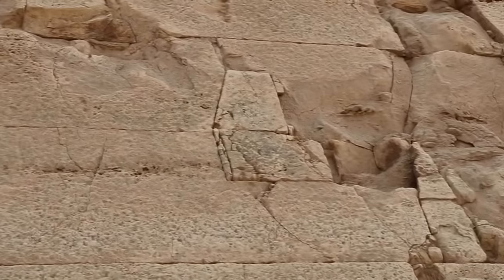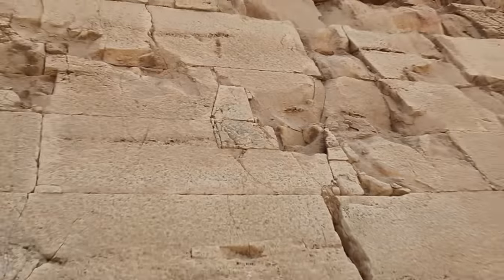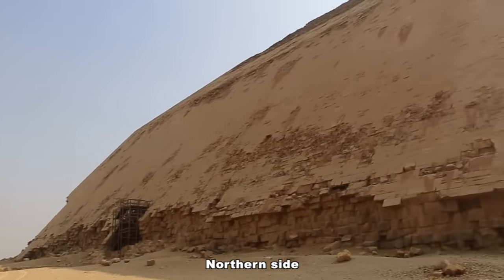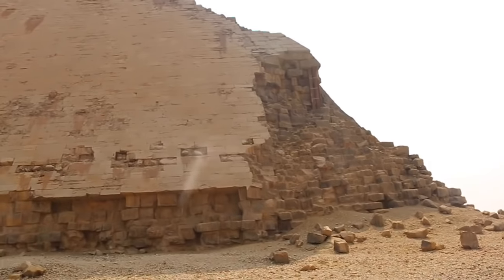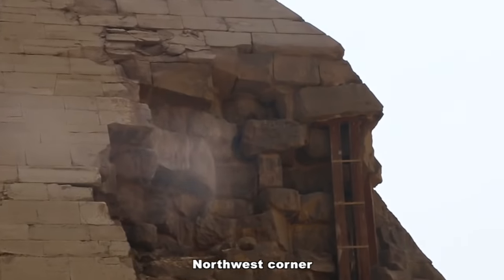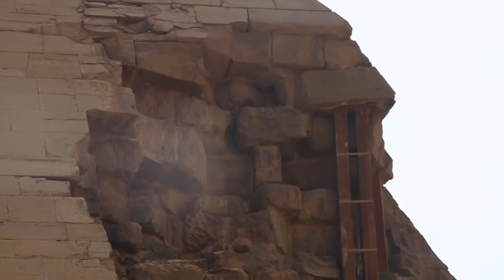Extraordinary use of different sizes and shapes of stone, even on the sides of these pyramids — the Bent Pyramid. On the corner here you have scaffolding up, and it's really impressive.